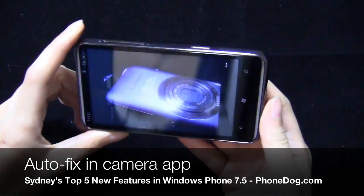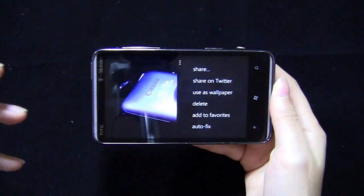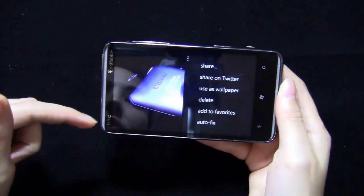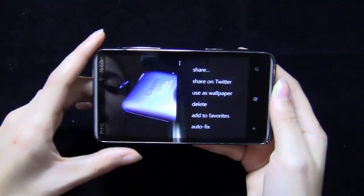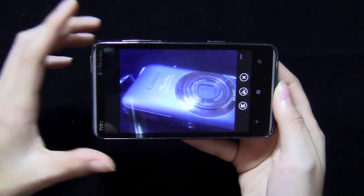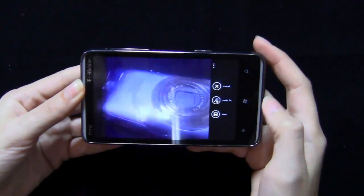Another improvement to the camera app — there's now Twitter integration, though it doesn't work quite the way I thought it would. What I really wanted to highlight is that you also have Auto Fix built into the camera. Certain phones like HTC come with apps that enhance your pictures, but now the operating system itself has that feature where it will auto-fix your photos. With the pictures I've done, it actually does a pretty decent job — it cleans them up and fixes the lighting. You can then undo it or save that file.